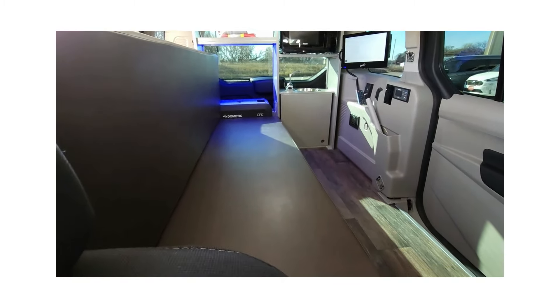There's also room for under-bed storage totes. The TV and DVD player run off a 2,000-watt inverter with dual house batteries.